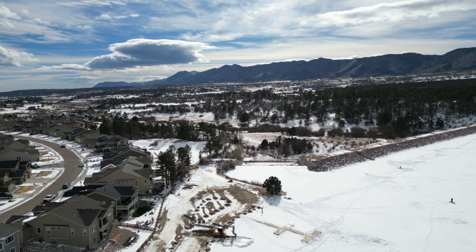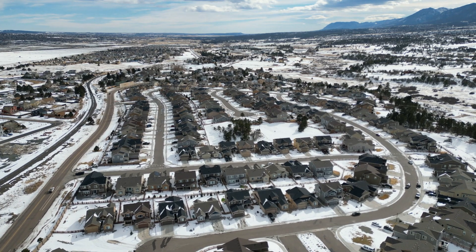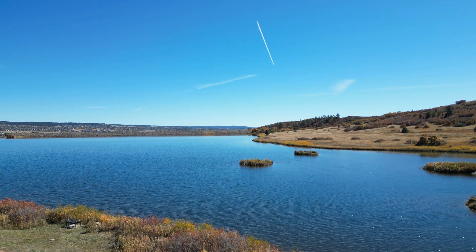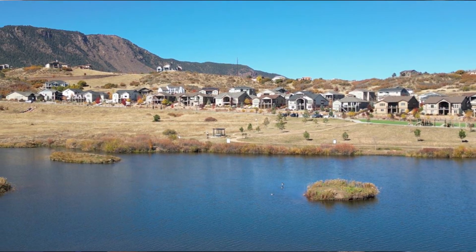The next suburb is Monument, Colorado — a cute little town located about 20 minutes north of Colorado Springs. You may have heard of the Tri-Lakes region, which is basically Monument, Palmer Lake, and Woodmoor. All three have lakes, though Woodmoor's you can't swim in. There's also Forest Lakes, which has a bigger-looking lake than Monument Lake, but you can only access it if you're a community member. I have a whole video about Forest Lakes — I'll link that below.